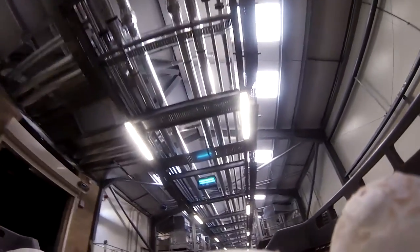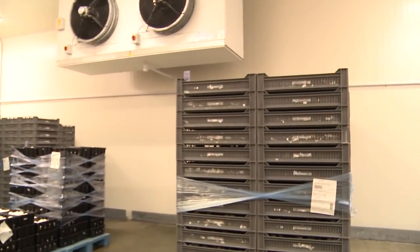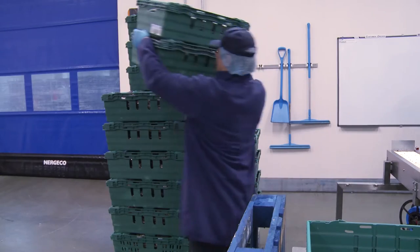Once the punnets are full of mushrooms they are taken straight to the fridge room to cool down. Then it's on to the pack house for the next stage of the process.